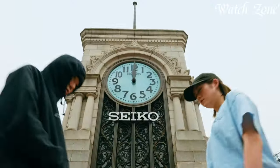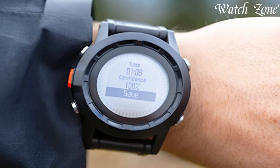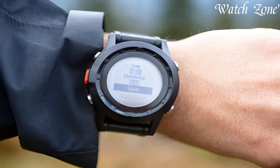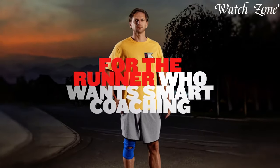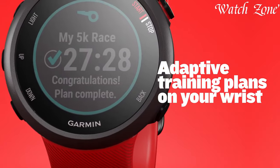Brands like Casio, Timex, and Fossil offer affordable yet stylish watches suitable for lectures, sports, and social events. Functionality meets fashion, making these watches essential for students seeking a blend of practicality, style, and reliability in their everyday accessories.